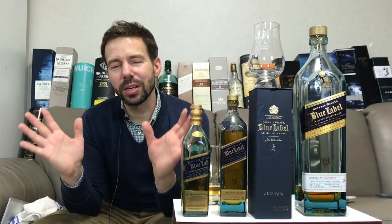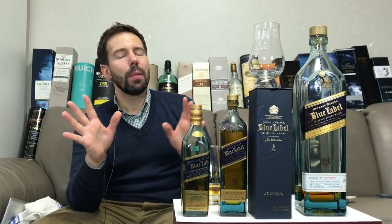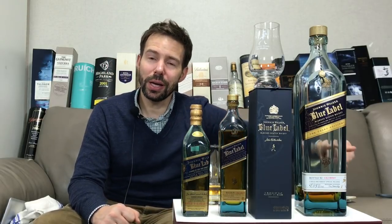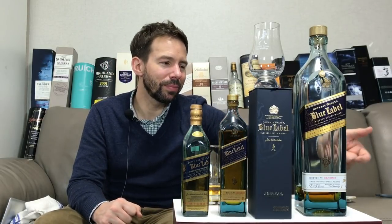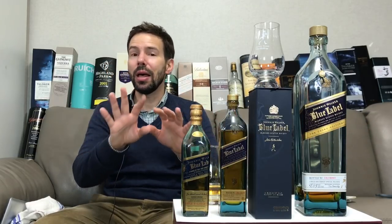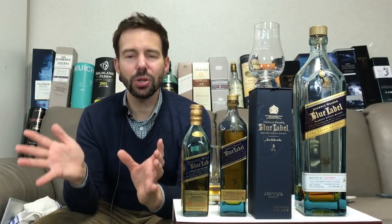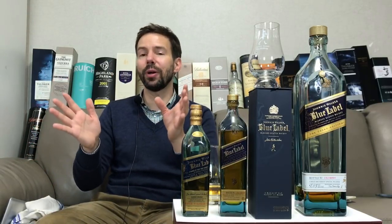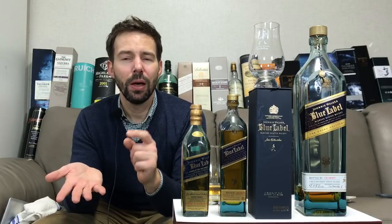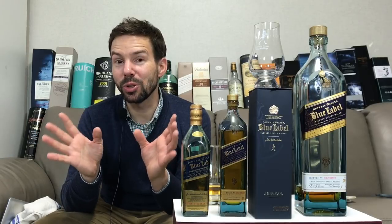This was the comprehensive Johnny Walker Blue Label review — I hope you enjoyed that. Be sure to subscribe by clicking the link right over here. Leave a comment — what do you think of Johnny Walker Blue Label, good or bad? Don't forget I've also launched a Patreon account, Patreon backslash Whiskey Whistle. Become part of the team and see what happens with 2018.